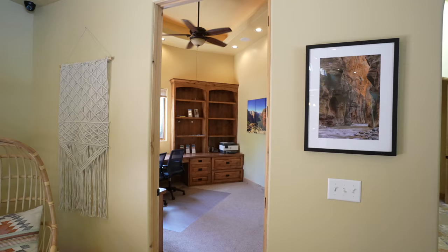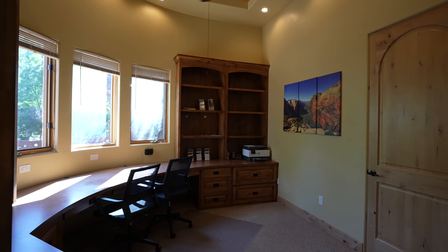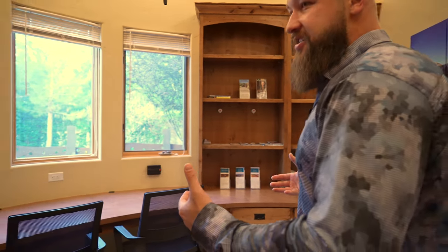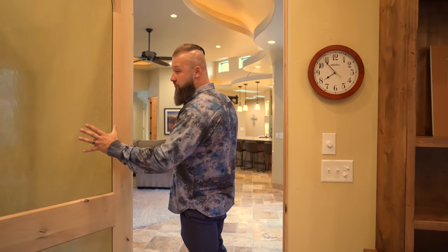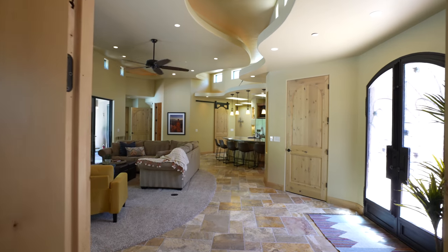We'll head outside after I give you the full tour of the first floor. As we turn this way, it welcomes you into an office. This is a wide open office space with plenty of built-in shelving and cabinetry that would accommodate all of your office supplies. As we exit the office, it has a nice door with some frosted glass for a little bit of added privacy as you get some work done.